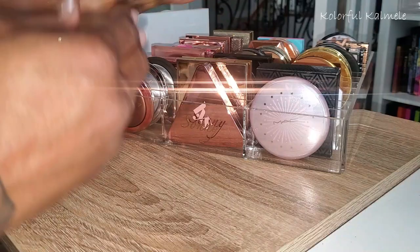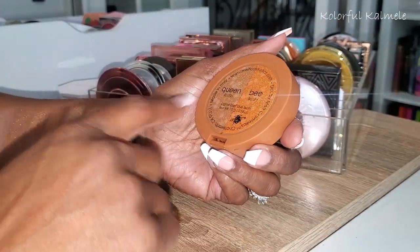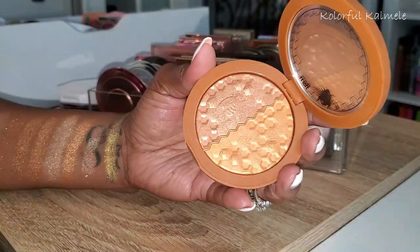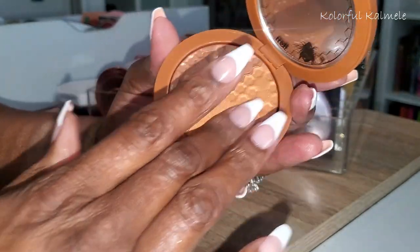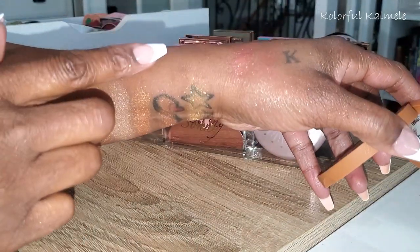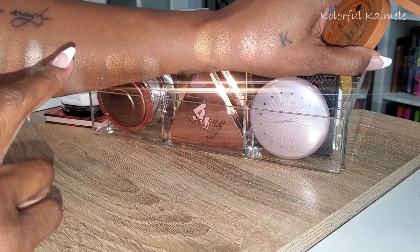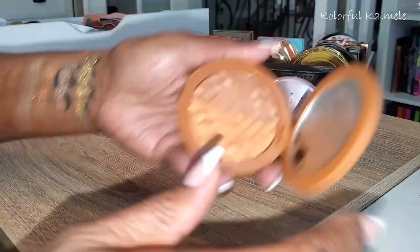This is from Melt — Queen B blush. It's supposed to be a blush, but on me these actually work as highlighters. Swatching both — oh those are pretty! Yep, both of them are pretty and I need to use both of them.